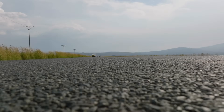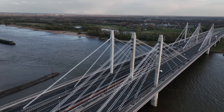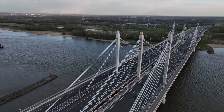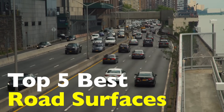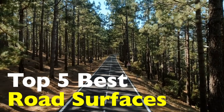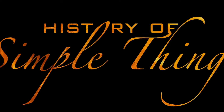When we think about roads, we usually focus on where they take us, not what they're actually made of. But the surface beneath your tires plays a huge role in how smooth, safe, and durable your ride is — especially if you've ever hit a pothole the size of a small crater. Today, we're digging into the top five best road surfaces, ranked based on performance, cost-effectiveness, durability, and how they behave under stress. It's not just about asphalt versus concrete — there's more variety under our wheels than most people realize. Let's break it all down right here on History of Simple Things.